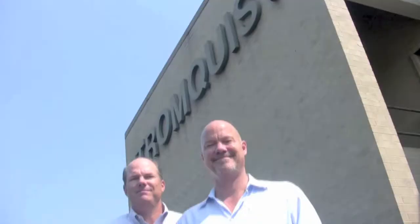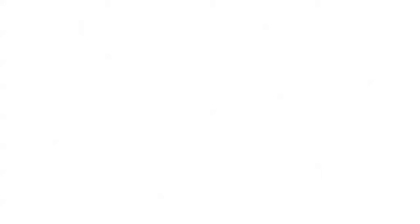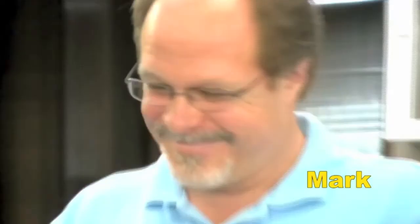If you need to control it or measure it, Stromquist and Company has a control solution for you. With over $2 million of inventory between our Georgia and Florida locations, an easy-to-use online ordering platform, same-day shipping, and a factory-trained team of controls experts to answer your questions, Stromquist and Company continues in its tradition of offering great service and great products.